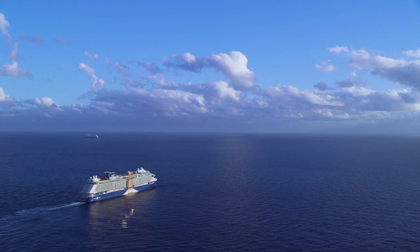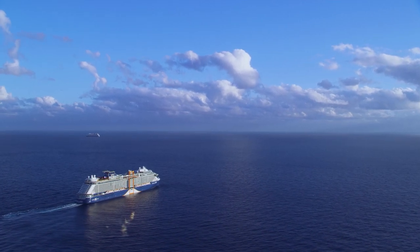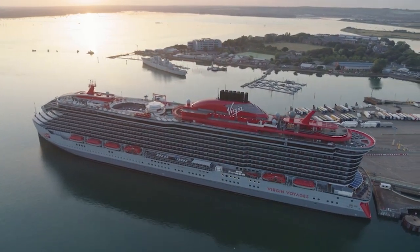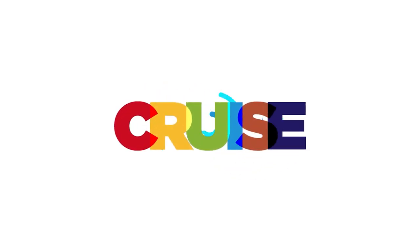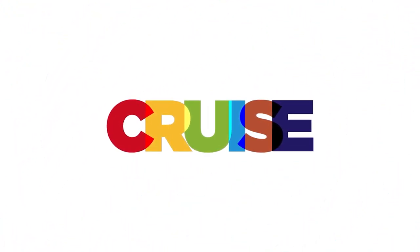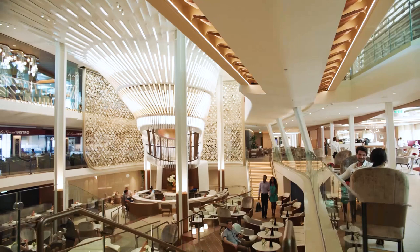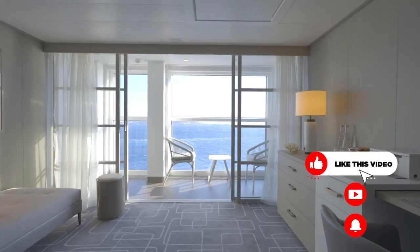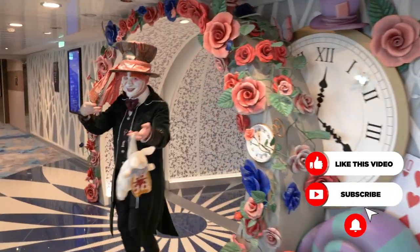Hi everyone, and thanks for tuning into Cruise Blog. This is Elizabeth, and today we're going to talk about the extra charges on board cruise ships that you need to be aware of. The convenience of a cruise vacation is hard to beat. Paying one flat rate for accommodations, dining, and entertainment is pretty appealing, right?